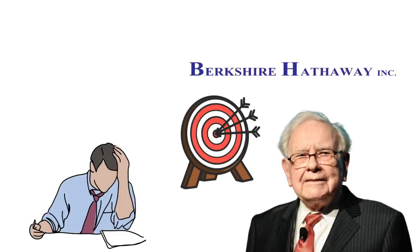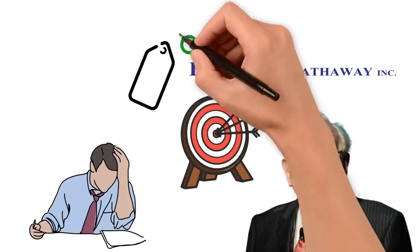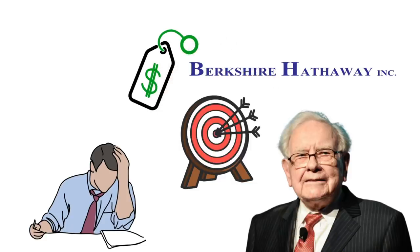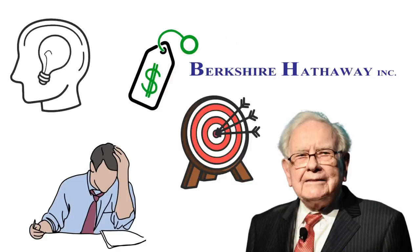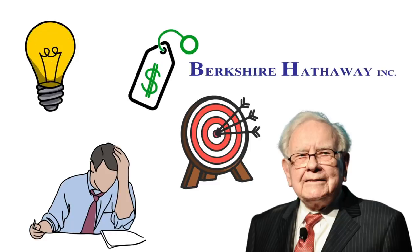Thankfully for us, Buffett has given us a lot of content to work with because he has been on quite the buying spree as of late, having spent tens of billions of dollars buying a variety of stocks. In this video, we are going to look at Berkshire Hathaway's recent purchases to better understand just why exactly these stocks are getting bought. Make sure to stick around till the end because you will learn a thing or two and who knows, you may just find your next great investment idea.